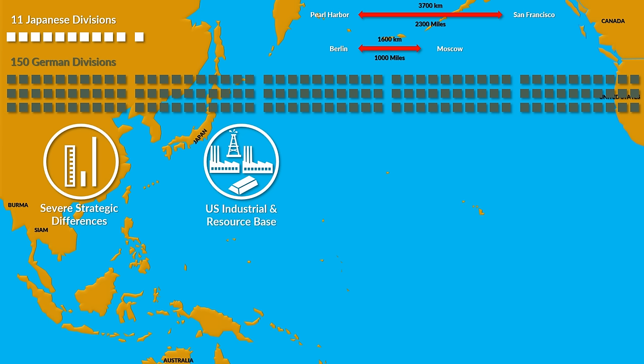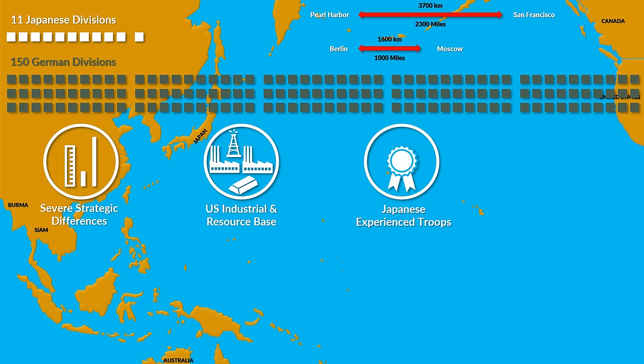On the operational level, the Japanese had a clear advantage, having been at war already for four years and thus having better trained and experienced troops, which allowed them to achieve several of their early victories.